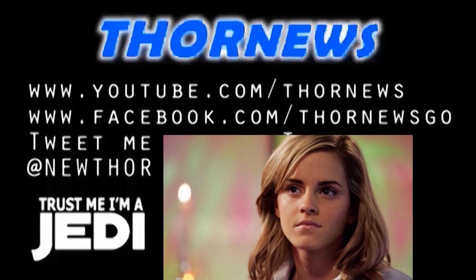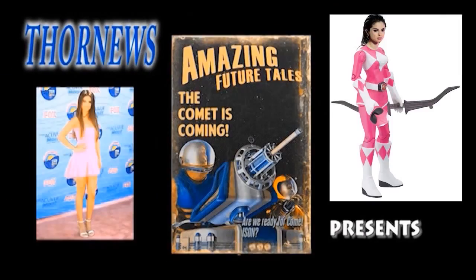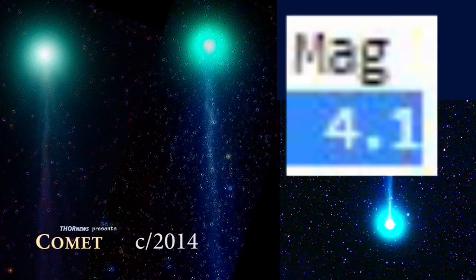This is a Thor News presentation. Thor News presents Comet C/2014 Q2.